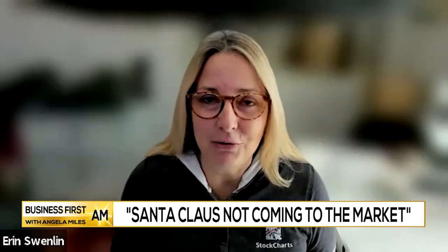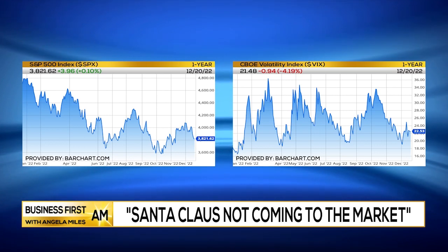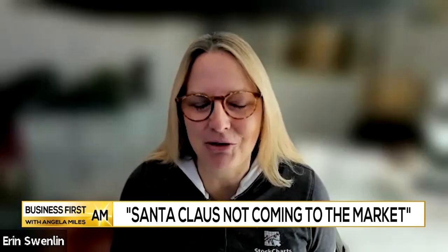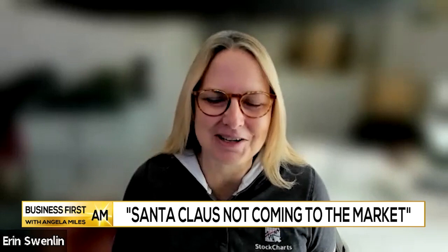I am not feeling too good about the market moving forward and into next week. I am of the opinion Santa Claus will not be coming, at least to the financial world. I'm sure he'll still be delivering those packages to all of the children.